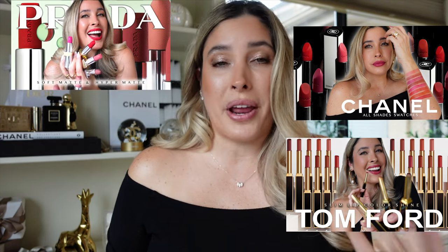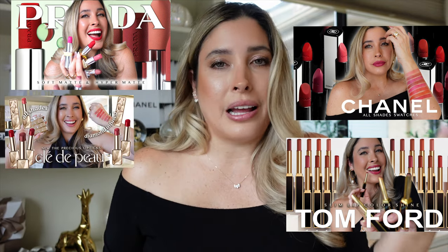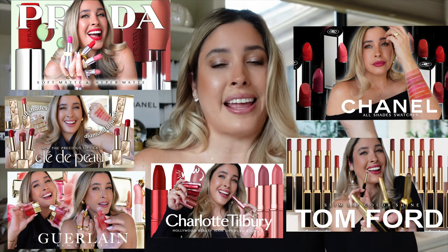We have been on a lipstick kick lately, right? We have seen so many new releases. I just reviewed the new Chanel lipsticks from the new Blanche collection, also the new Tonique for Slim lipsticks. I have done swatches and a review of the Prada lipsticks — they have added new shades — also the new Clé de Peau Precious lipsticks, Kilian lip oils, Charlotte Tilbury and her new lipstick collection too.